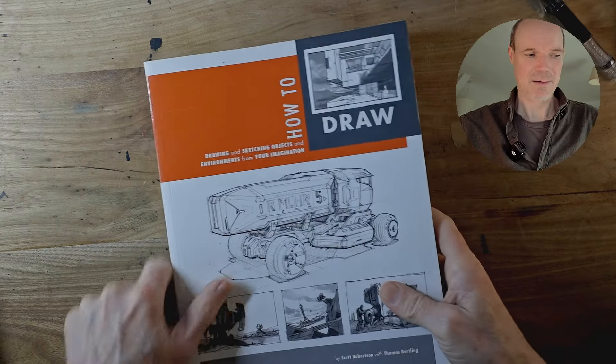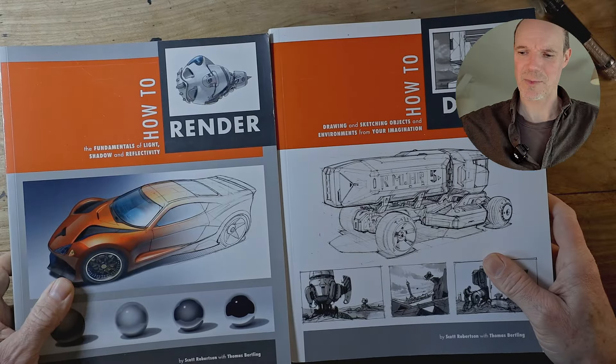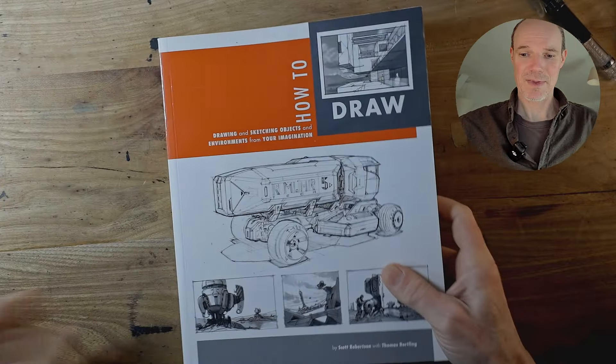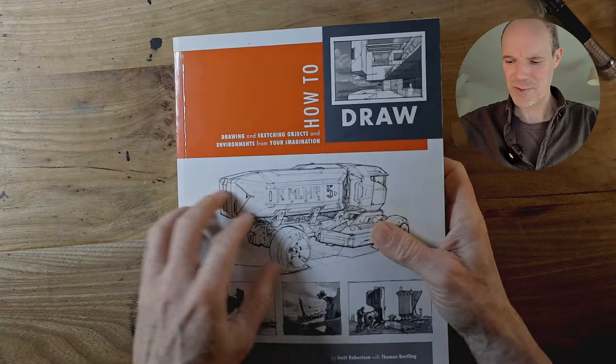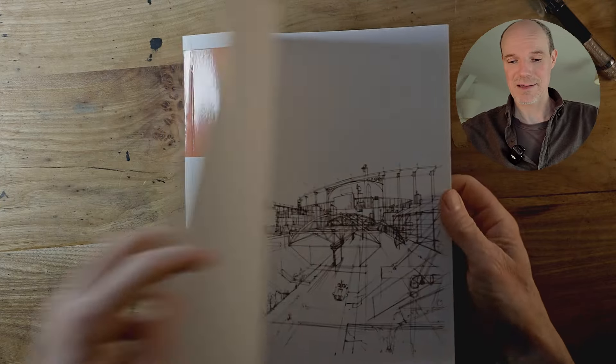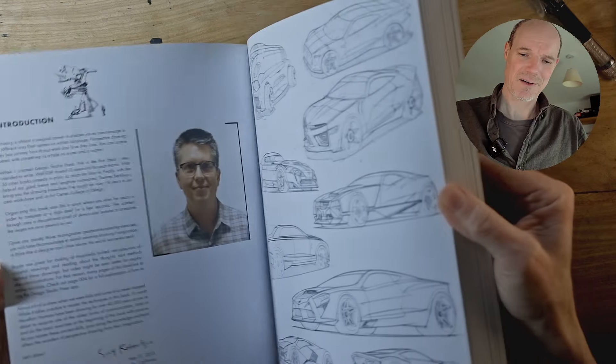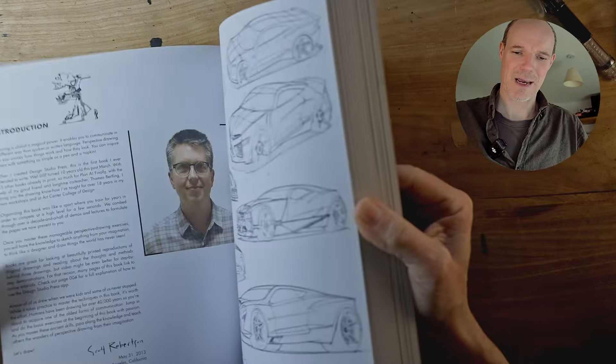Let's start with the first one — it's actually a pair of books. There's 'How to Draw' and 'How to Render' by Scott Robertson, and it's a monster of a book, hundreds of pages, and it really does cover everything. This is the full version of everything you could ever want to know about technical drawing.